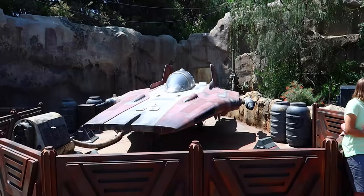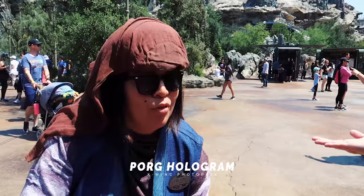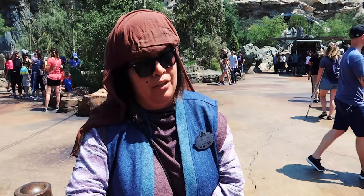One of the cool photo options here that a lot of people don't know about are the holograms. You can get these holograms at PhotoPass photographers — there are two of them. I just got one with a Porg, and it's super secretive. You have to go up to the PhotoPass photographer by the X-Wing in the Resistance area and ask if you could get your picture taken with the hologram Porg. The Porgs hang out over here and you can take a photo holding them.